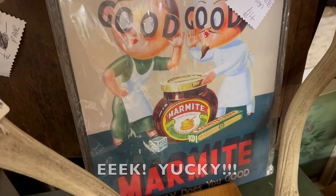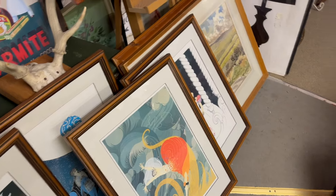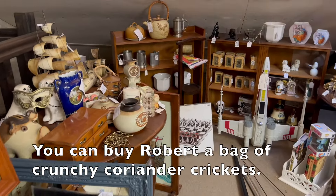We've got some cool old military stuff in this section — a flying helmet and goggles for 95 pounds. That'd be ideal on the back of the boat on a rainy day.